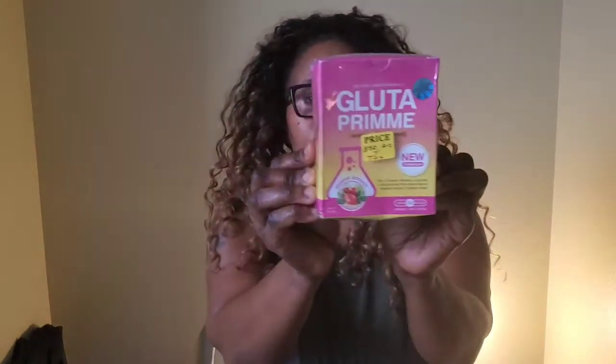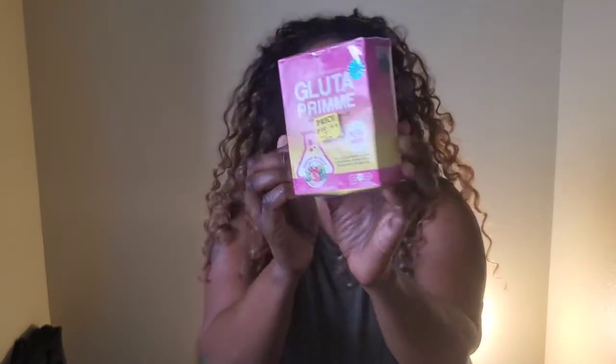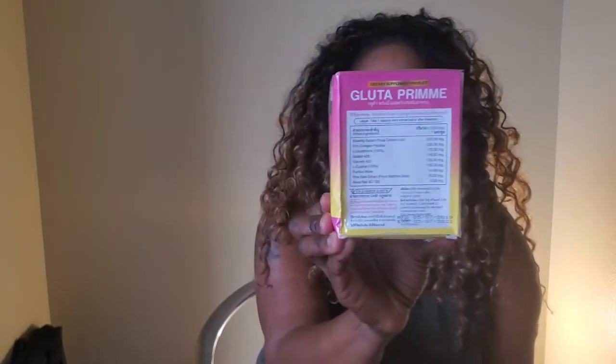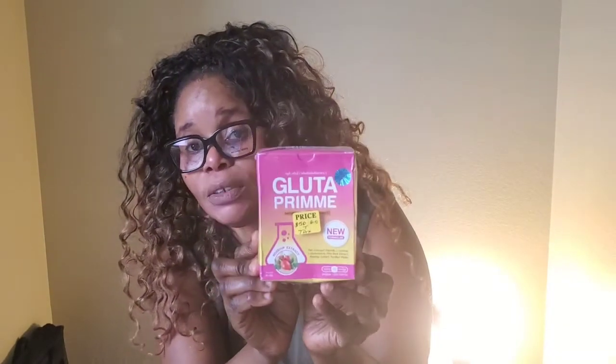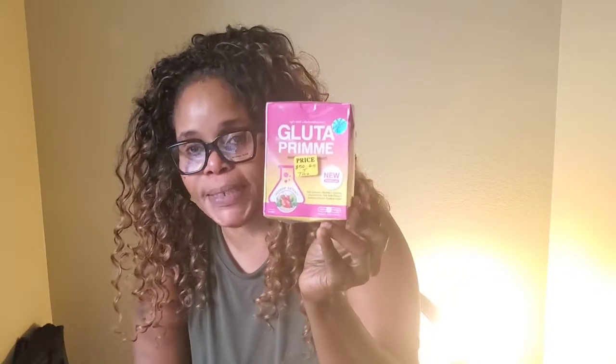Ladies, I would like to introduce to you again the Gluteprime. This is another supplement. The Gluteprime — the original. They're a soft gel. They're good for cellulite, good for anti-aging, they enhance your skin, and they boost your skin whitening. One before breakfast, and if you do forget it in the morning, you can take one before bedtime.